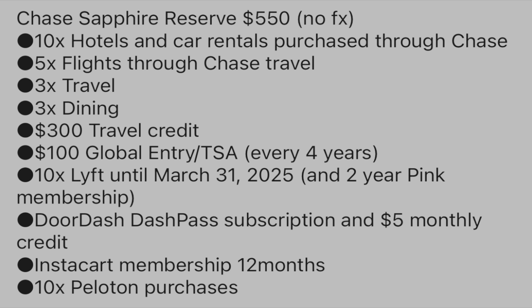You get 10x with Lyft rides, and that is until March 31st of 2025. But I've seen this being extended all the time, so they will most likely extend it again. You also get a two-year Lyft Pink membership. You get a $5 monthly credit for DoorDash, a DoorDash Pass subscription, an Instacart membership for 12 months, and 10x on Peloton purchases.